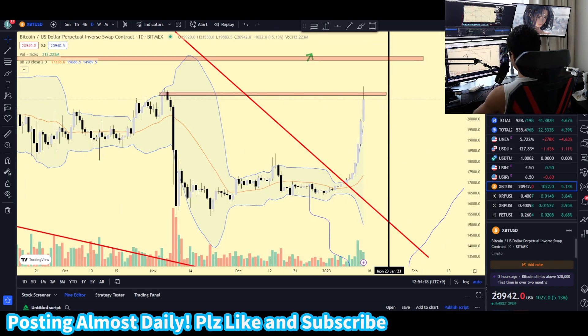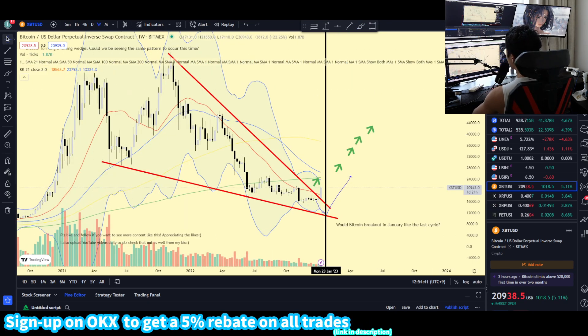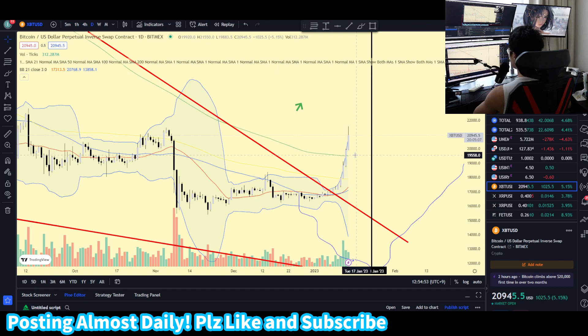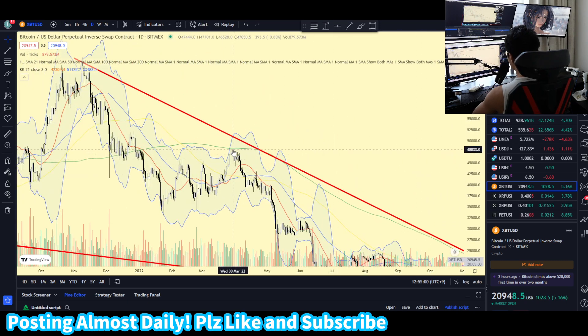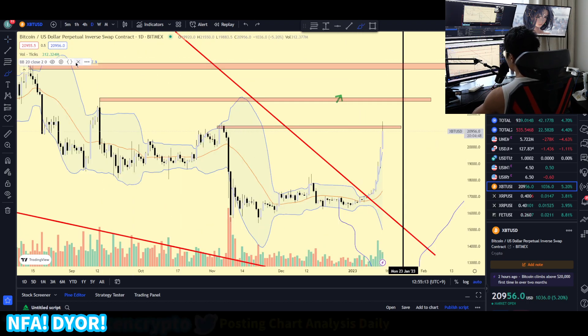Let's go over here on the daily timeframe. Bitcoin is currently rejecting this previous high that we have been rejecting previously. If Bitcoin is able to break above this and make a daily candlestick above this 21K level, I will be super bullish in the medium short term. There's also the 200 daily moving average — the green line — and Bitcoin clearly broke out of the 200 daily moving average, which it had been rejecting as resistance at the 48K level. There's also the 20 weekly moving average we want to be watching.